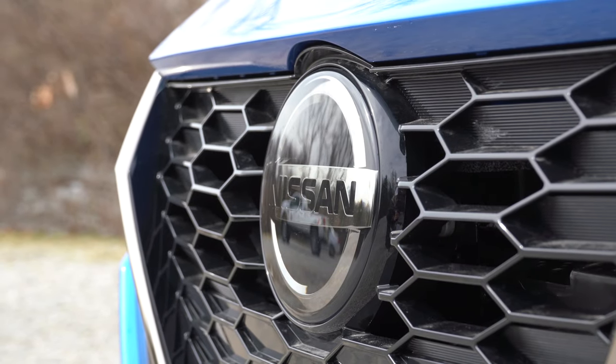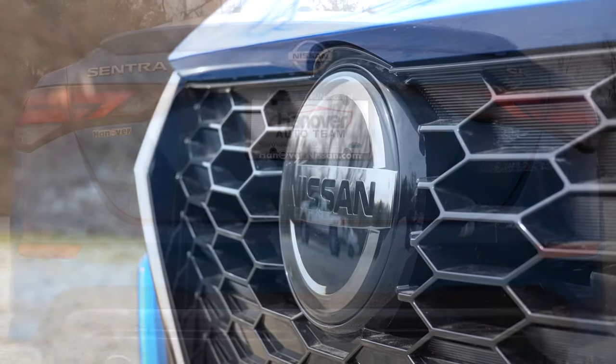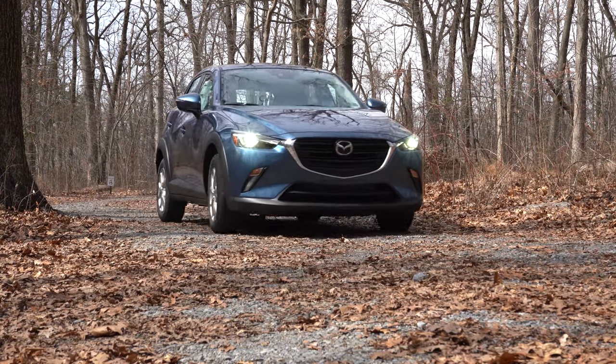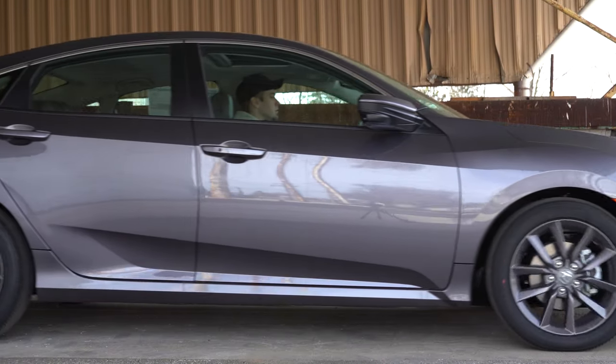For instance, some manufacturer warranties do transfer to the second owner and some don't. That's kind of interesting because if you buy a used vehicle, a lot of times you're thinking that you do get that manufacturer warranty left over from the previous owner. Some of them you do, but some of them you don't. So I wanted to cover that a little bit.